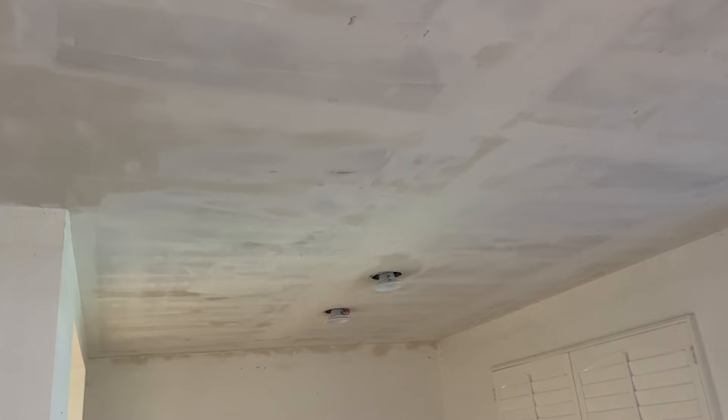I told you we dropped the cam lights down so that it's possible to do the mudding and not have the lighting get in the way or damage the new lighting. It's also finished here in the hallway, which is great on the ceilings.